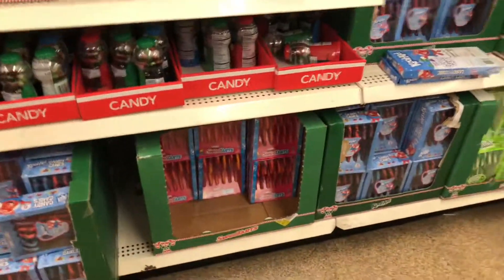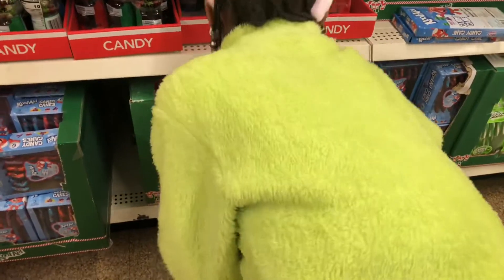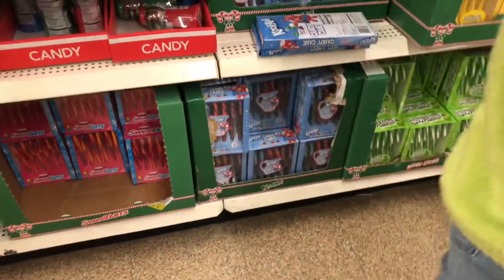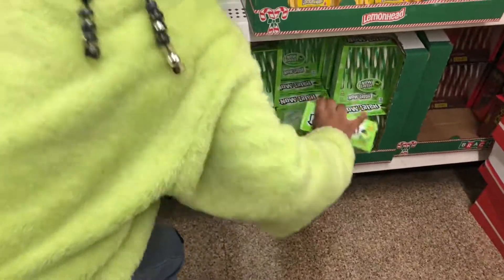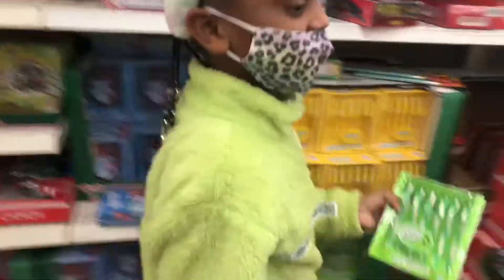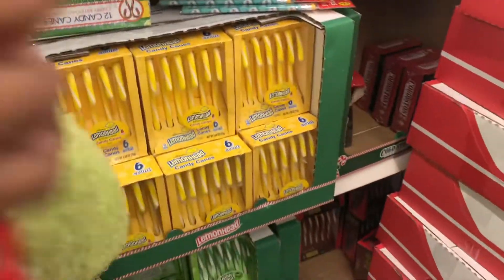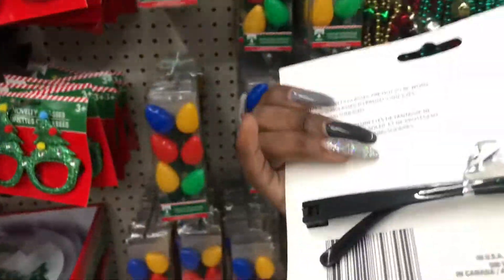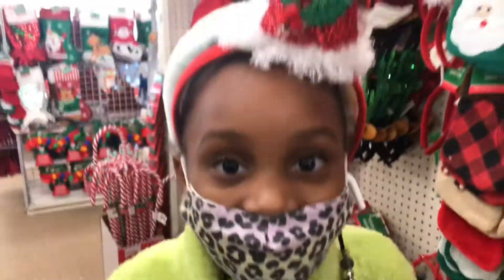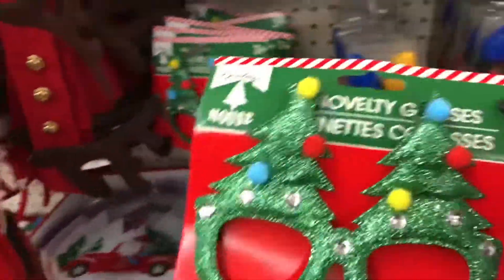Come on Aliyah, get the Sweet Tart ones — they have Sweet Tart candy canes! They have all different flavors. It matches your sweater, look at that! And of course you gotta get the Lemon Head candy canes — we need it. They also have these Christmas tree glasses and me and Aliyah are definitely getting these — they'll go perfect with our crazy fun silly pajamas.